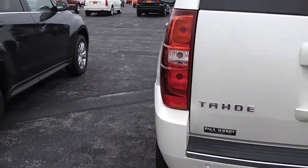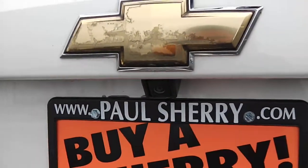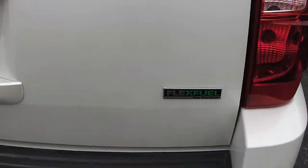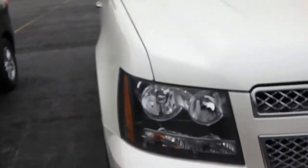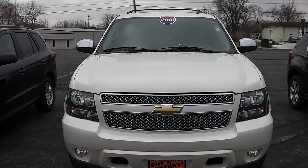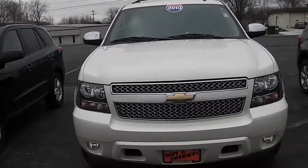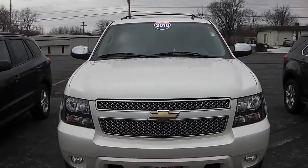Just showing it's the Chevy Tahoe with the backup camera along with the flex fuel availability. Tire condition again is in really good condition. Once again, this is a 2010 Chevy Tahoe — it's a pearl white in color with 4x4, heated and cooled seats, navigation, backup camera, and a sunroof.